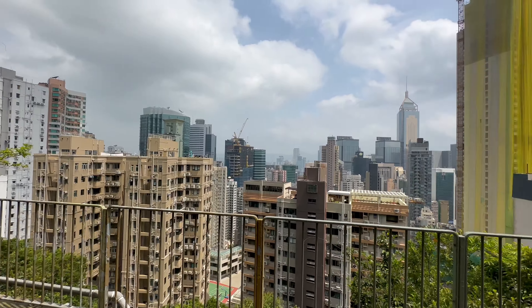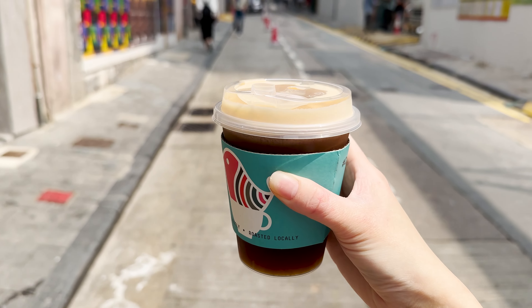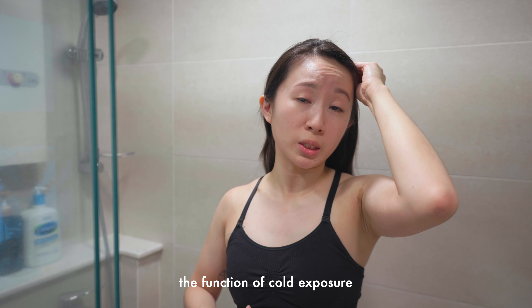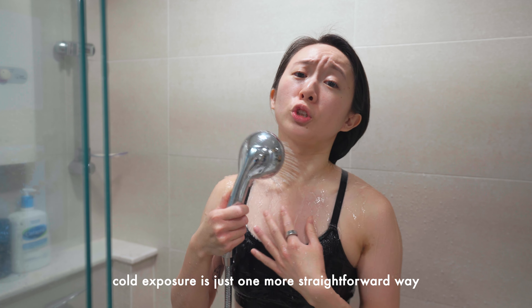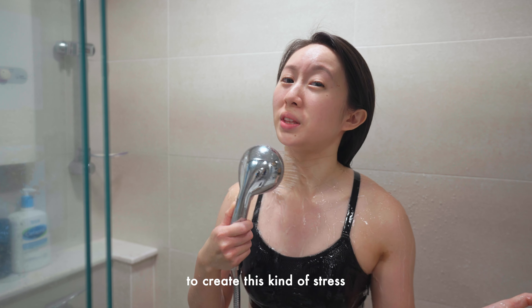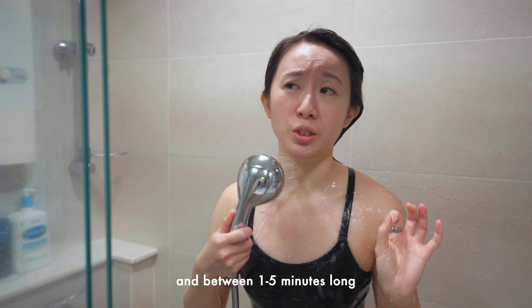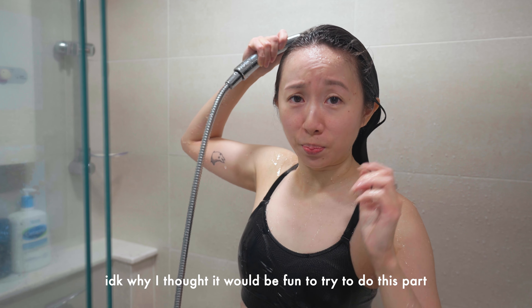I decided to start the day with some sun exposure and exercise by going on a run outside. Next up is a cold shower. The function of cold exposure — whether that's via cold showers, ice baths, or whatever — is to create stress. Stress itself can increase our ability to focus and concentrate. Cold exposure is just one more straightforward way to create this kind of stress. As for how cold and how long: cold enough that you want to get out, and between one to five minutes long.